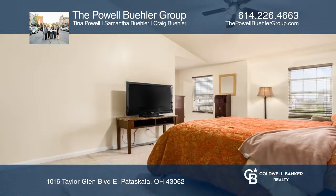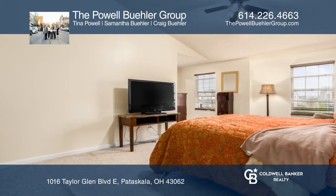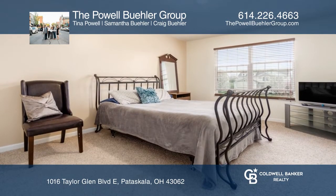Upstairs you will find a spacious owner's suite with a walk-in closet, plus three additional bedrooms and a hall bath.